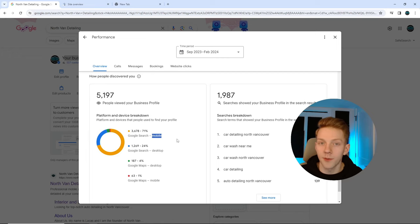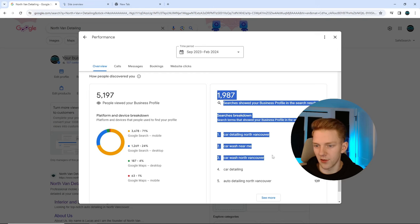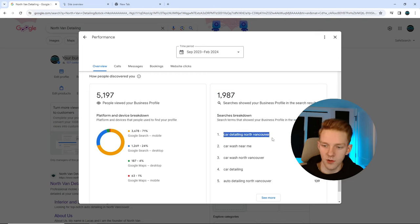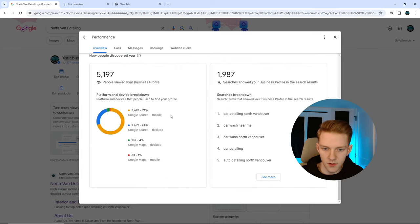This traffic is mobile, so optimize your site for mobile. I use Squarespace — it's really simple. There are also some desktop searches, Google Search again, Google Maps at 187. And these are the specific keywords: car detailing North Vancouver, North Vancouver detailing services, car wash near me, auto detailing North Vancouver. You can see the search results — that's everything on this page.